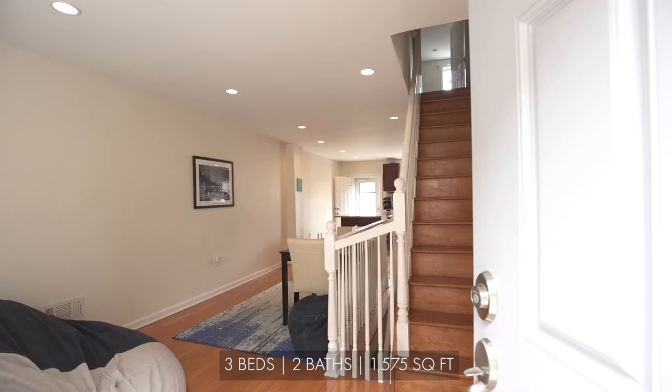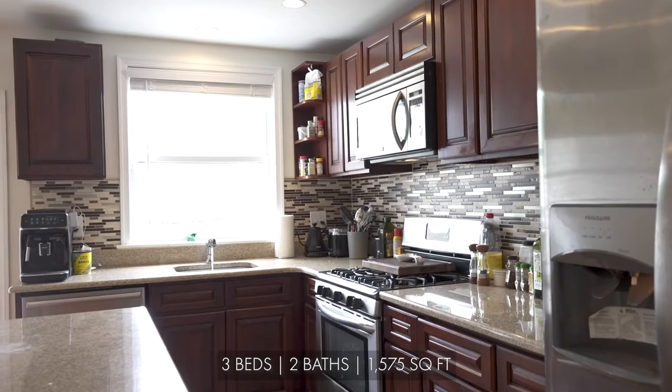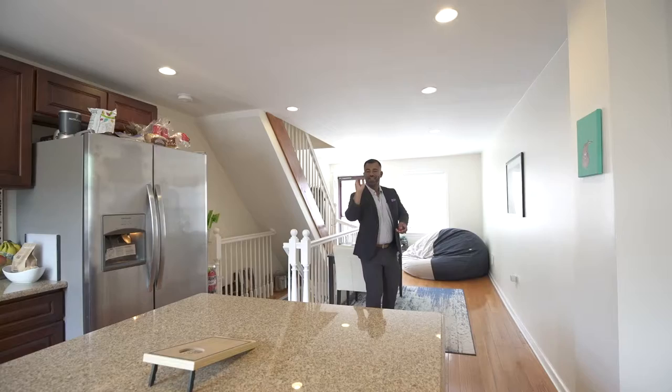As you enter into the living room, the open floor plan leads you into the kitchen, equipped with granite counters and an island.